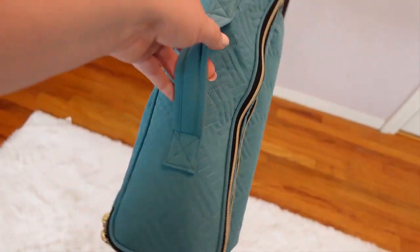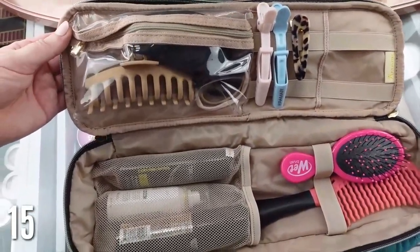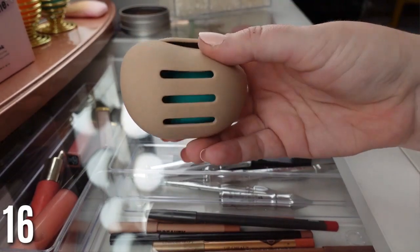Next is a hair tool case — I saw this on TikTok and had to get it. It has two compartments: the top one holds hair clips, hairspray, and little bottles, and the bottom compartment holds your hair curler, wand, or hair dryer. It doesn't take up much room at all. Total must-have product.